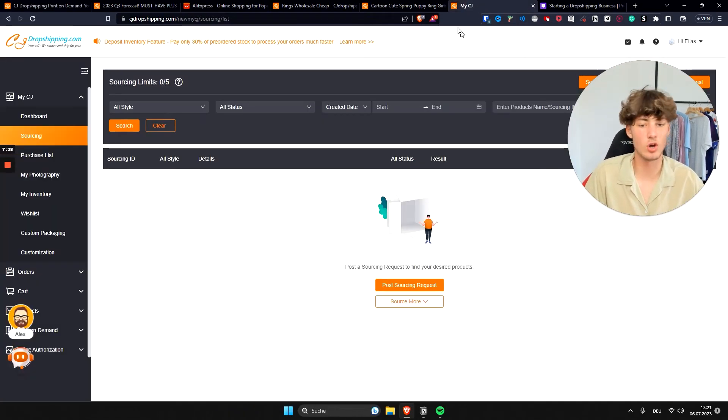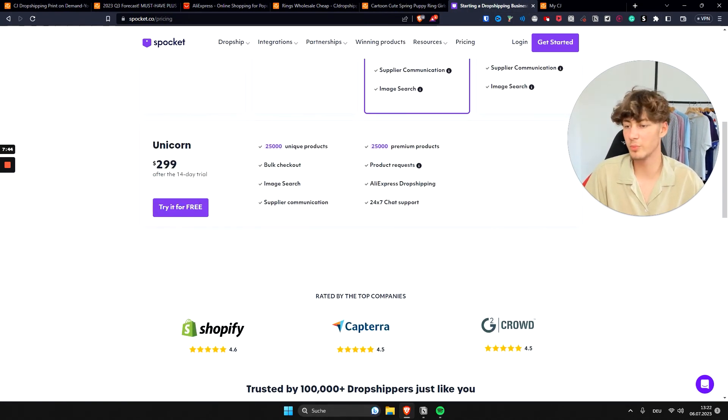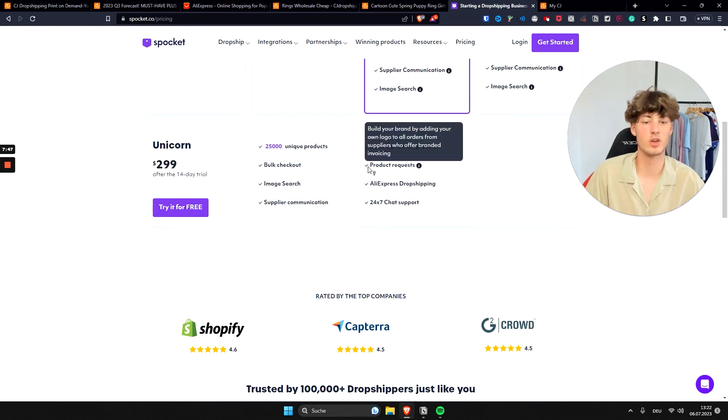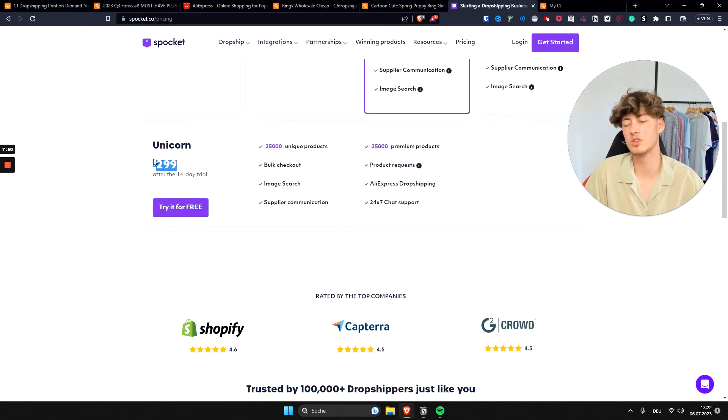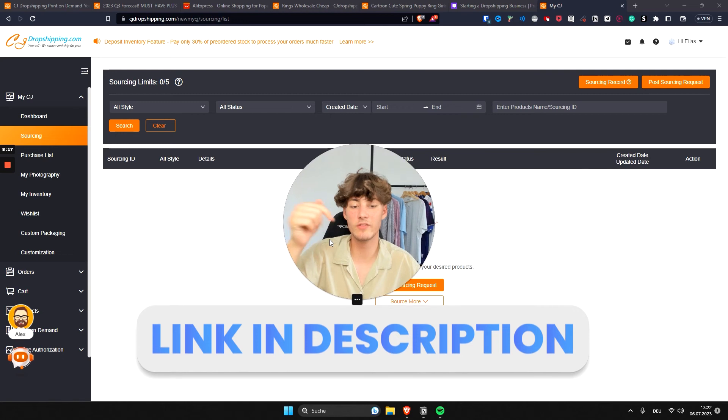Another feature worth mentioning is the sourcing option. With other providers like Spocket, you have to pay quite a lot for product sourcing — as you can see, it costs $300 to do product requests on Spocket. But with CJ Dropshipping, you actually get five sourcing requests for completely free. Not every requested product will necessarily get added, but if it makes sense for CJ Dropshipping to add it, they most likely will.